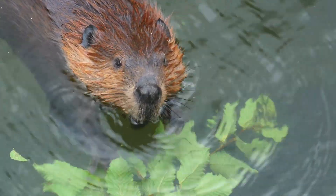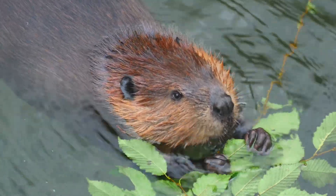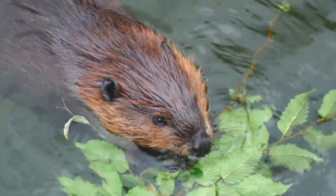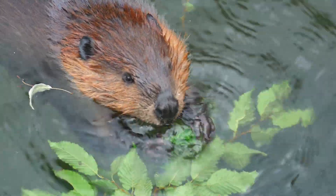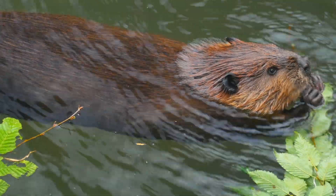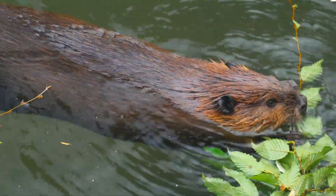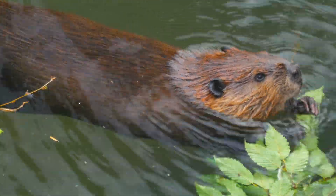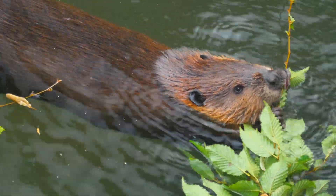Beavers are one of nature's most skilled builders. They're known for creating large structures out of sticks, mud, and rocks — these are called dams. In this video, we're going to explore the reasons behind this amazing behavior. We'll look at how beavers build dams, what they're made of, and how these structures help beavers survive in the wild. We'll also learn how beaver dams can affect the environment around them.